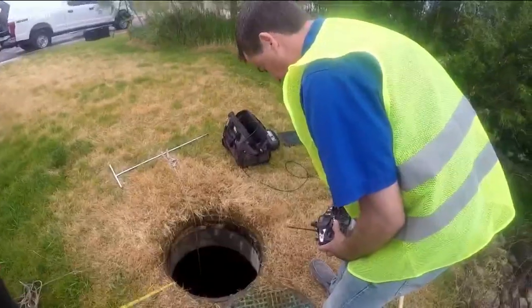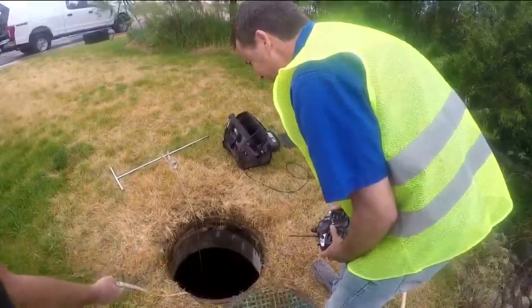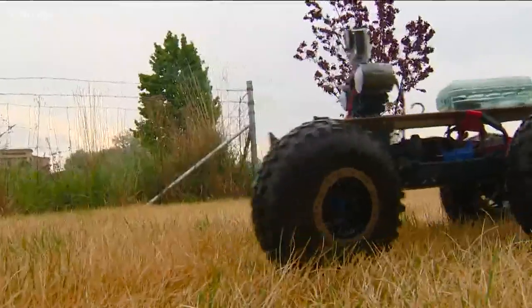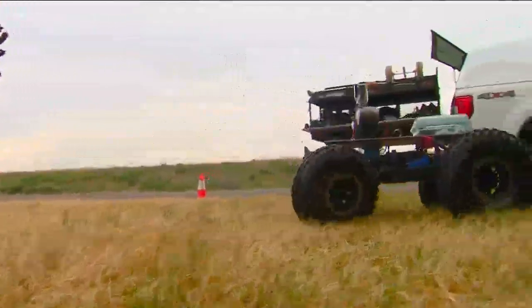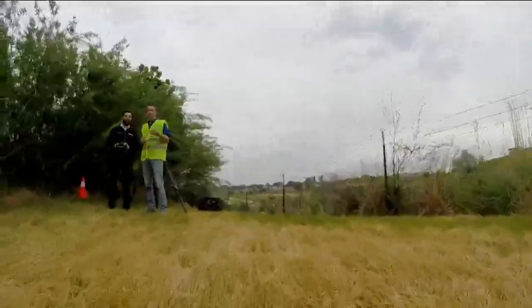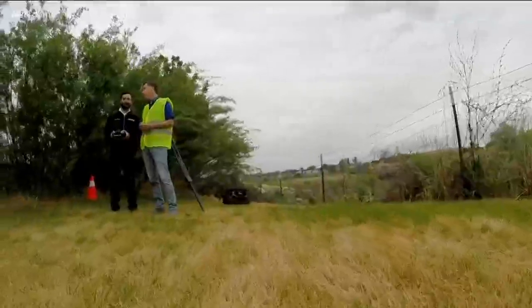Dennis says driving RC cars for a living is a good time. He has RC cars at home and plays with them with his six-year-old son. He's bought some of the same ones used at work just because they're fun.